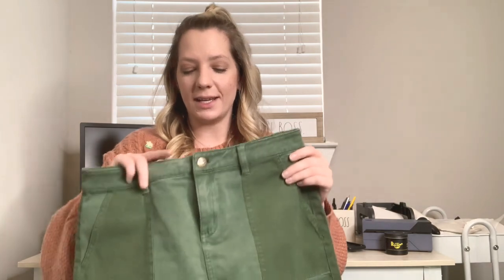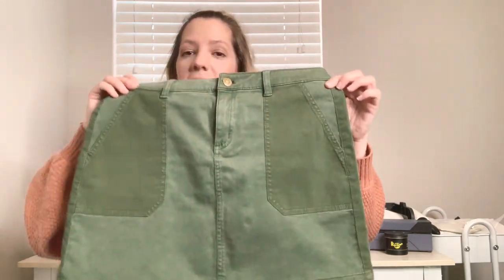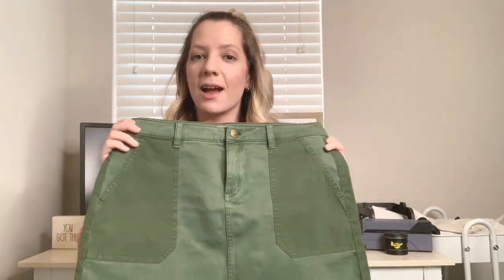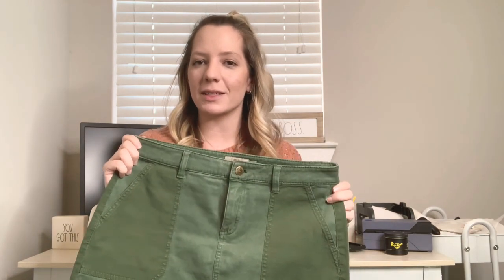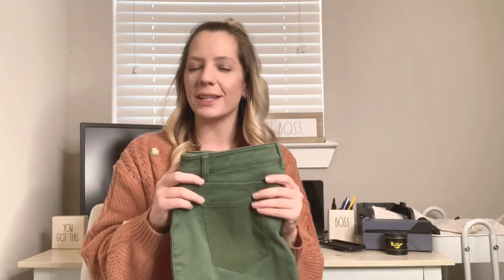The next piece is just another closet staple — it's a Vineyard Vines green mini skirt, size 6. I have a vision for this skirt. I'm going to model it with an Abercrombie and Fitch white balloon sleeve sweater bodysuit — I feel like that combination will be really nice. I'm hoping for at least $15 to $20 for this one.